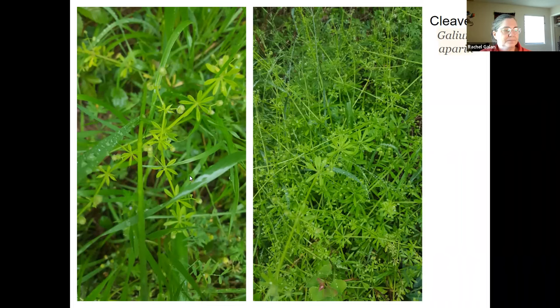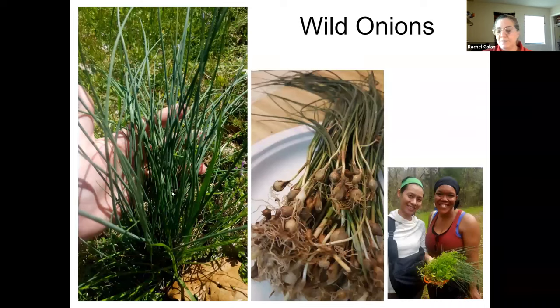And wild onions — the only thing that smells like onion and garlic are onions and garlic. So if you pick something that looks like an onion and it doesn't smell like an onion, it's not an onion and you don't want to eat it.